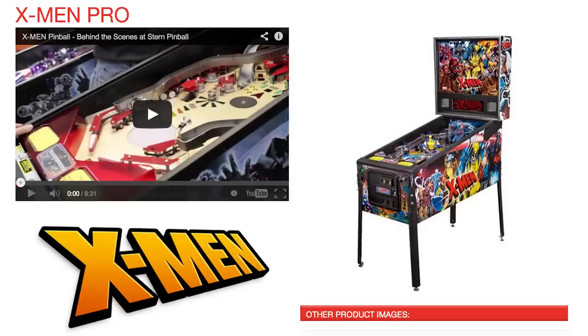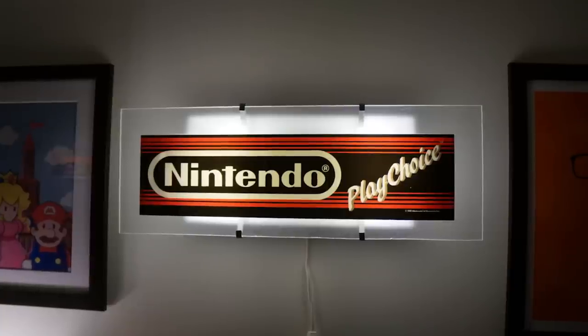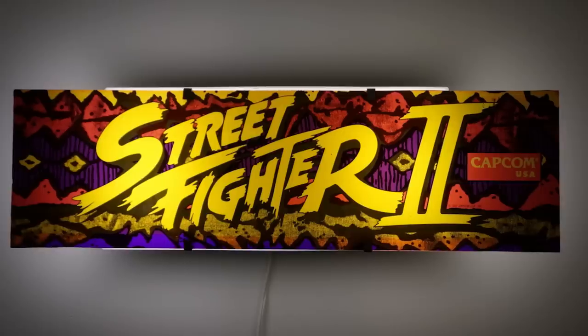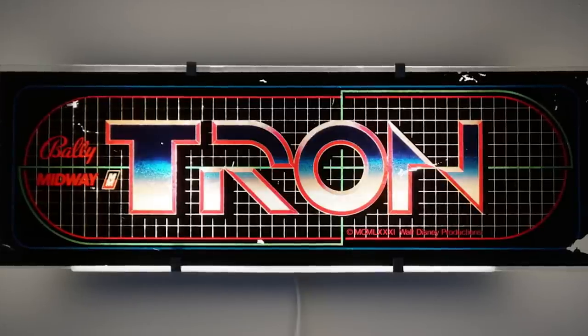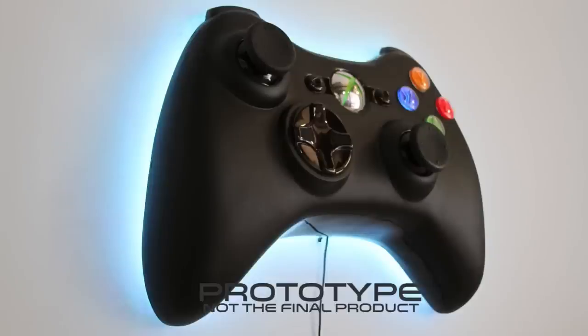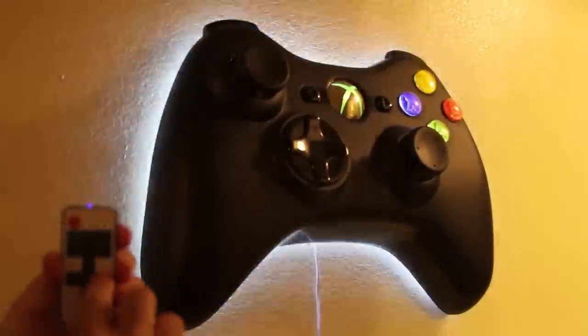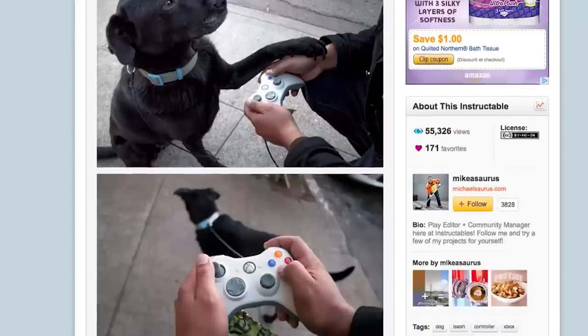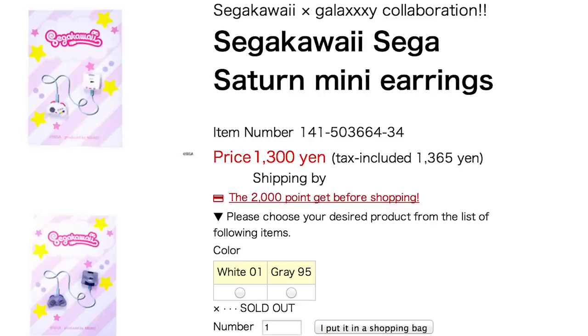Decorate your game room with some lights made from old arcades. For a more modern fixture, there's a giant Xbox wall art piece lit with LEDs from behind. Turn your old controller into a DIY dog leash and control yourself with Sega controller earrings.